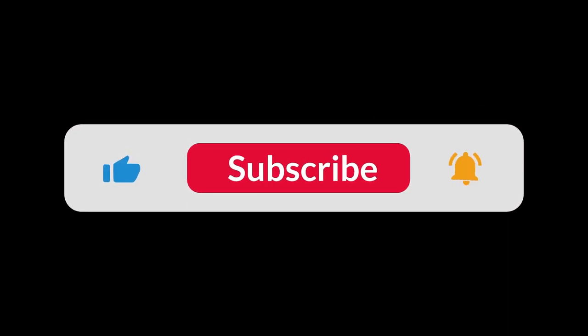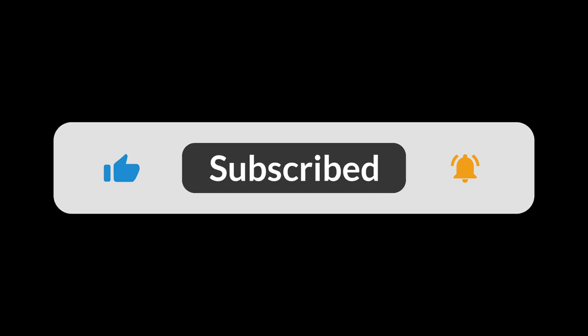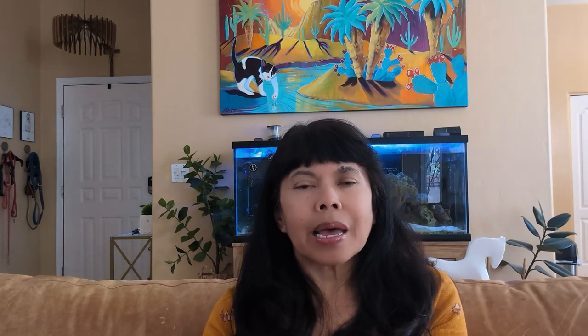Earlier in the week I really wanted something sweet, and since I couldn't buy donuts, I used ChatGPT to create a banana bread recipe from some of the bananas that were going bad. As you know, my bananas always end up going bad. It tasted really good.